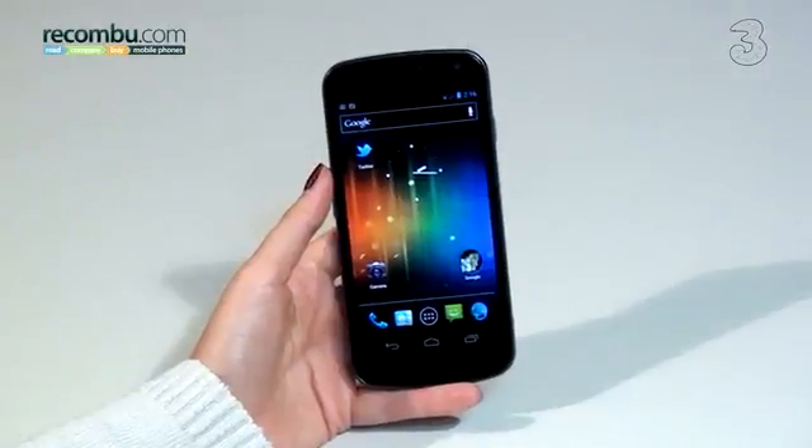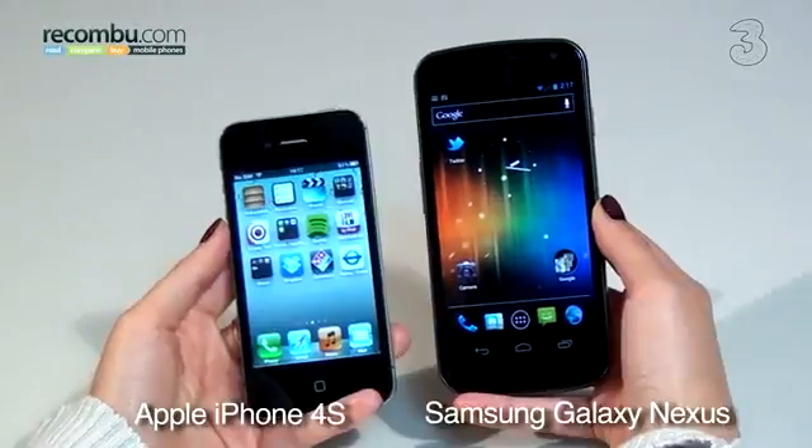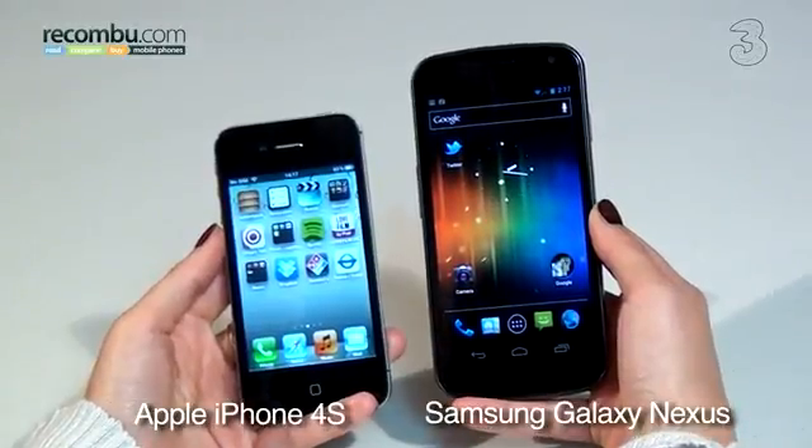Apple vs Android. It's the biggest smartphone platform war we've seen, and one which seems to have no sign of broaching peace any time soon. Apple's flagship phone is the iPhone 4S. For Google, it's the Galaxy Nexus, manufactured by Samsung, and the third Google phone. Which of these high-end smartphones is the best?